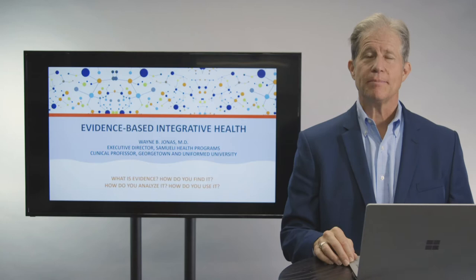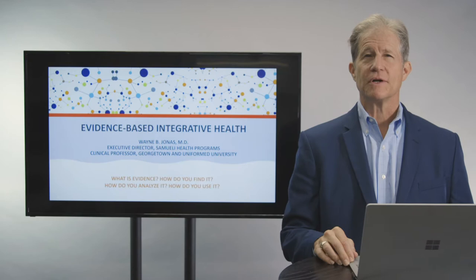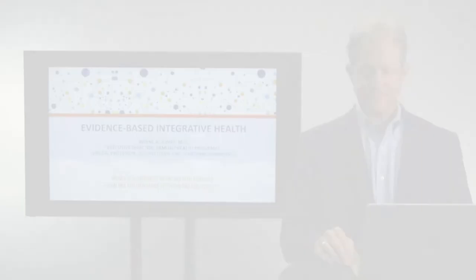Good day. I'm Dr. Wayne Jonas and this talk is part of a series on integrative health, focused on the use of evidence-based approaches for integrative health. Basing integrative health on good science is important. In this talk you'll learn about what evidence is, how do you find it, how do you use it and analyze it, and how do you apply it in healthcare practices.